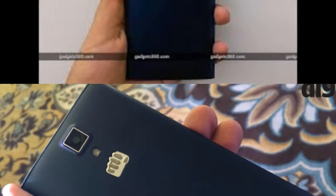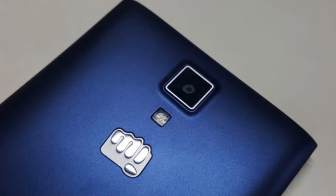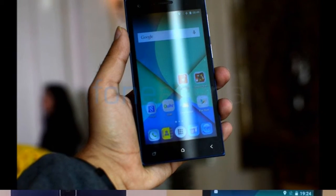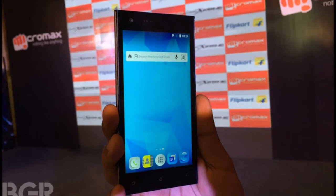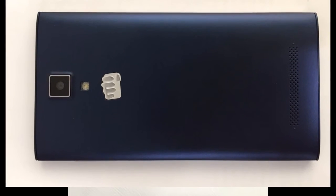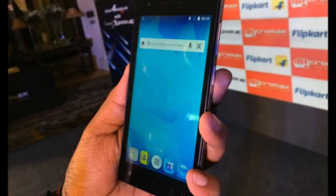The largest Indian mobile manufacturer, MicroMax is a major player in the budget segment. Apart from feature phones and smartphones, the company also manufactures tablets and 2-in-1 devices. MicroMax recently launched a sub-brand called Yu, whose products were made available only on e-commerce portals in India. Through the Yu brand, MicroMax stepped into the health and fitness gadget segment as well.